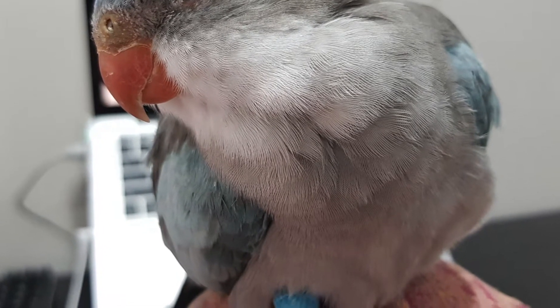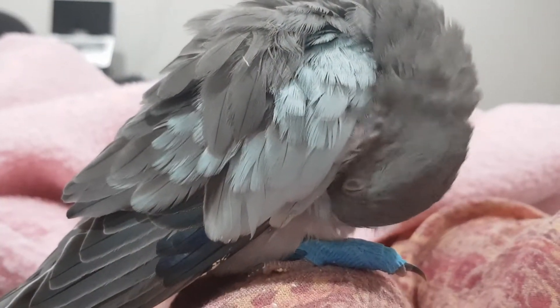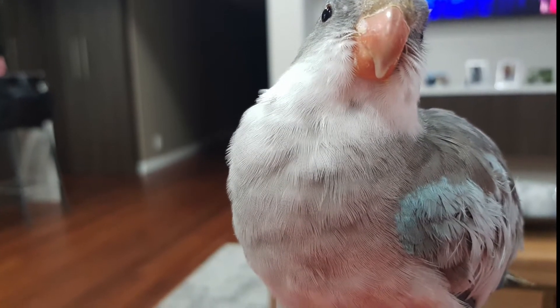The nail bed was also affected, which means they effectively had to remove the nail bed as well. So it's very unlikely that the nail will grow back again, but that's okay because he still seems to be recovering nicely and he should be able to function as usual.